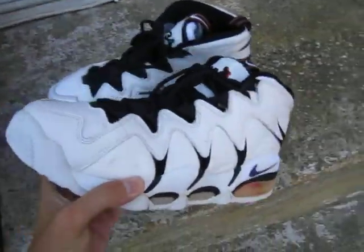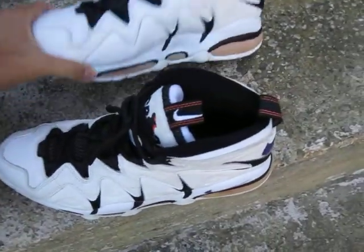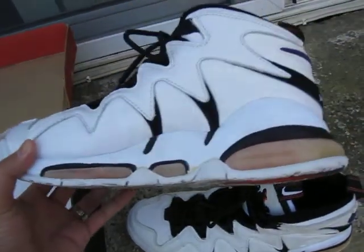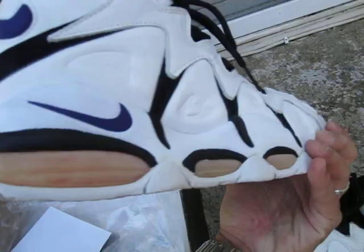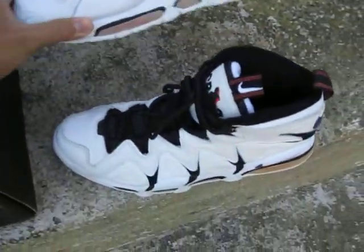Such a classic shoe. I had these when I was 15 and I totally demolished them — the air bubble was out. Just balled them to death. They're just so sick.